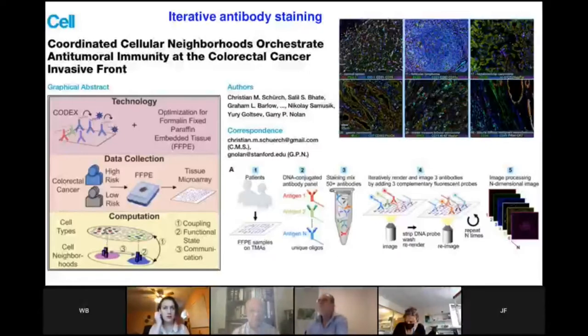Let's examine some of the exciting technologies developed in each of these major categories. Here is an example from Gary Nolan's lab of the technology called CODEX, in which antibodies are made against different antigens in the cellular tissue microenvironment and labeled with a barcode that can be recognized and iteratively analyzed by different fluorescent probes. You then combine image processing with N-dimensional imaging, overlaying all your fluorescent probes to look at a whole series of markers. They're showing how coordinated cellular microenvironment immune cell populations have a role in colorectal cancer at the invasive front — very exciting.